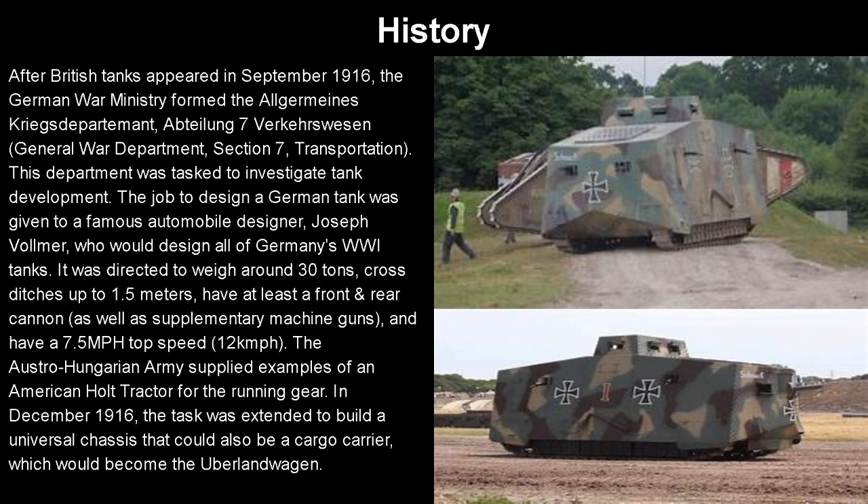So you'll be hearing his name a lot during this series. The tank was directed to weigh about 30 tons, cross ditches up to 1.5 meters, have at least a front and rear cannon as well as supplementary machine guns, and have a 7.5 mile per hour top speed — around 12 kilometers — which would be faster than the 5 miles per hour of the British tanks. The Austro-Hungarian army supplied examples of an armored American Holt tractor for the tank's running gear. In December 1916, the task was also extended to build a universal chassis that could also serve as a cargo carrier, which would become the Uberlandwagen.